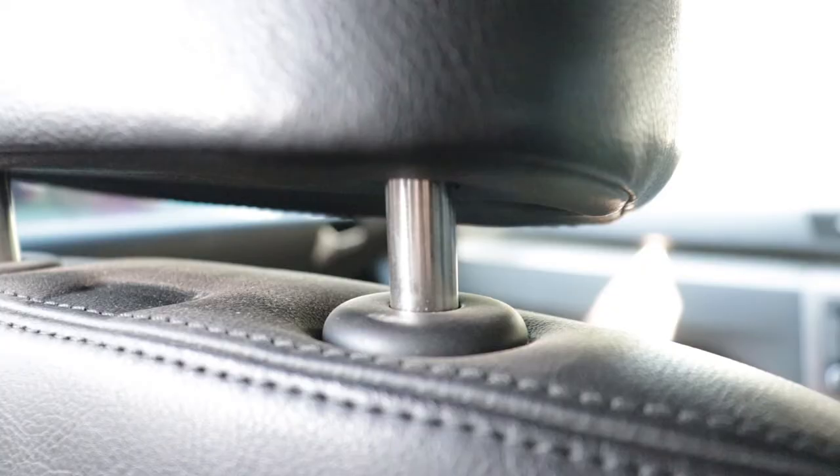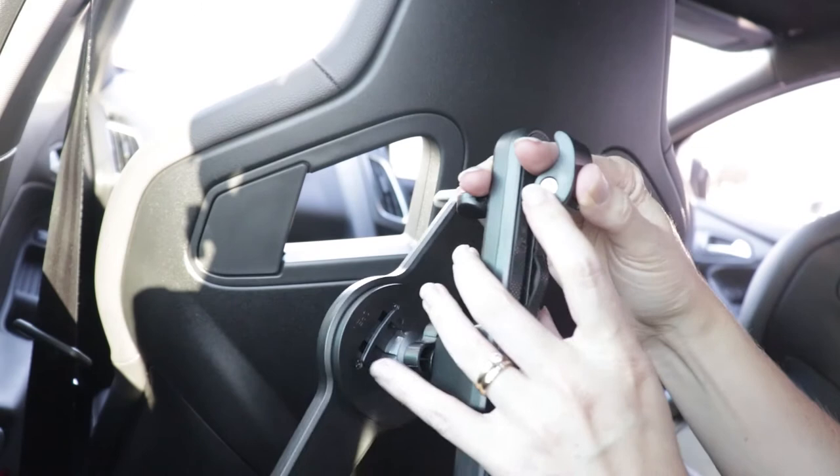I've just realized something. I need to set the RS up for a road trip. I've had to look at how the tablet mount is rigged up on normal headrests and I've got to work out how I'm going to put it on the Recaro seats.